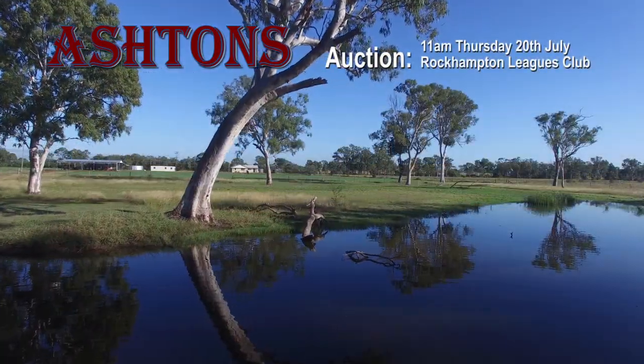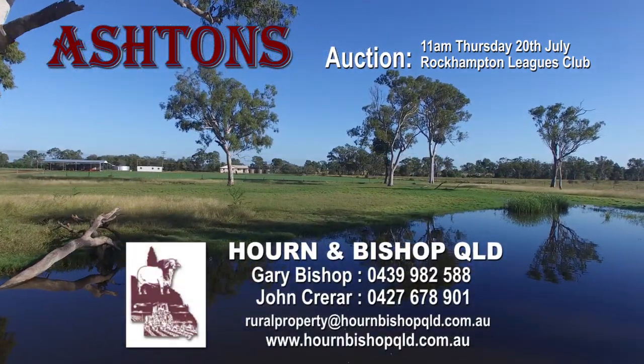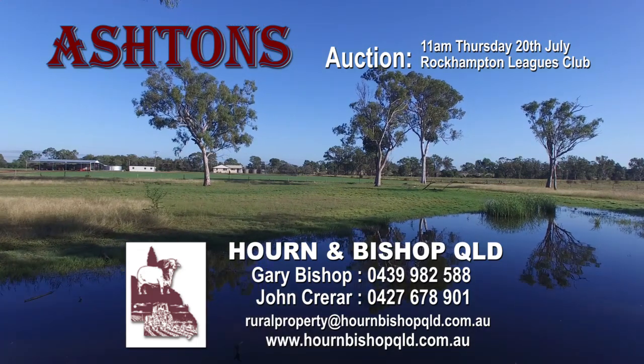The property will be auctioned in Rockhampton on the 20th of July. For further details or to arrange an inspection, contact Horne and Bishop Queensland.